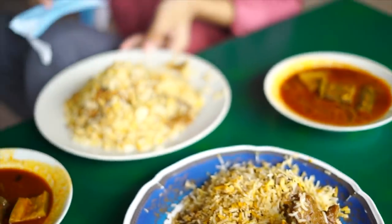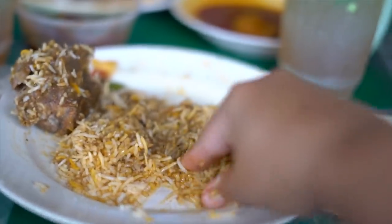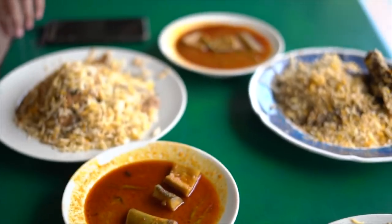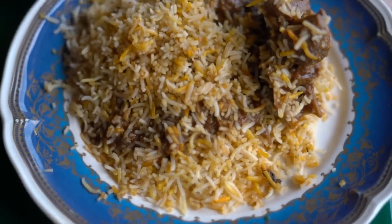The interesting thing about this biryani is it doesn't really have the full Indian flavor — you don't get the cumin seeds — but it does have a touch with cardamom, clove, cinnamon, and anise. You'll actually find a piece of anise and clove in here. It's definitely more aromatic than a punch-in-the-face kind of spice — a subtle, aromatic spice, which is really nice when you mix it with the pieces of mutton.